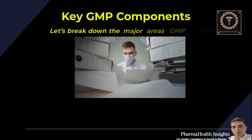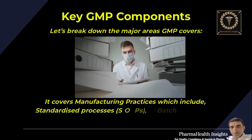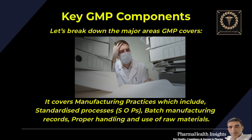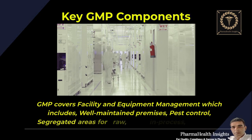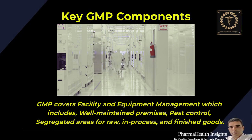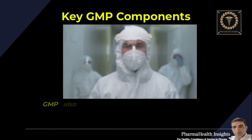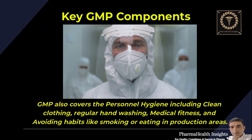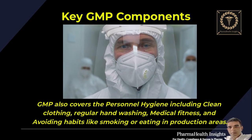Let's break down the major areas GMP covers. It covers manufacturing practices, which include standardized processes, SOPs, batch manufacturing records, and proper handling and use of raw materials. GMP covers facility and equipment management, which includes well-maintained premises, pest control, and segregated areas for raw, in-process, and finished goods. GMP also covers personnel hygiene, including clean clothing, regular hand washing, medical fitness, and avoiding habits like smoking or eating in production areas.